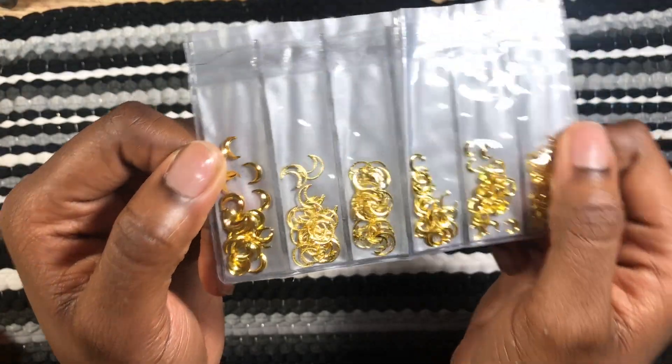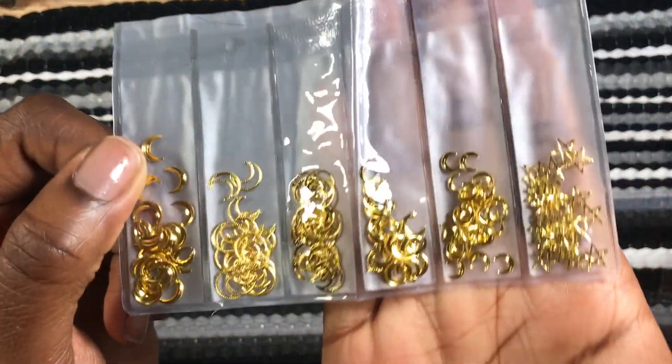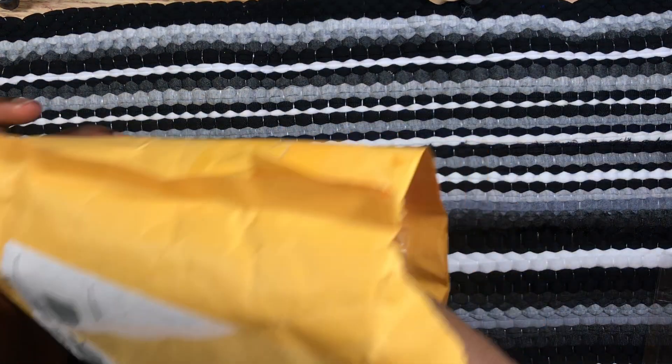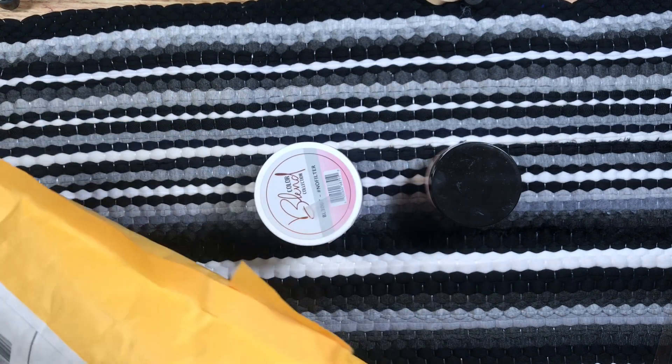These are so cute — they're different assorted gold things. I don't know what to call them, but you can use them in jewelry, in nails, on top or encapsulated. They're just versatile. I saw a lot of Instagram nail techs use them and I thought they were so cute. I did order a different one from another vendor on AliExpress, I'm just waiting for it to come in the mail.